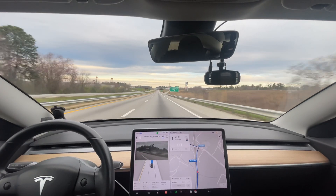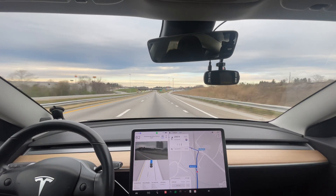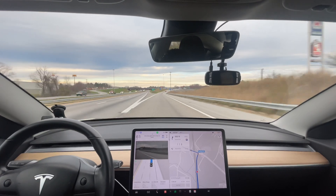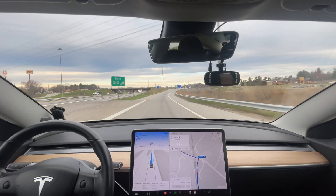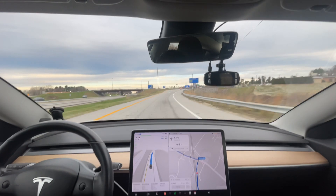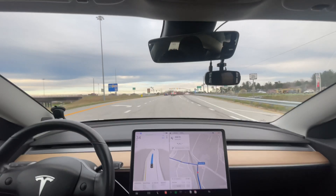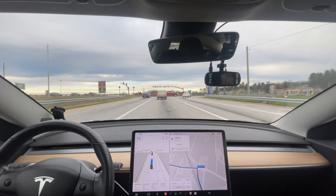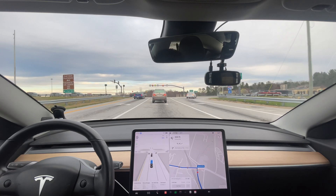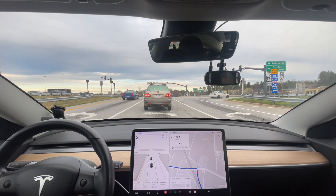Now let's see how it does getting off the highway. I assume this is going to be the same until we get where that car is right there. Yeah, it does feel exactly the same as version 11. Now right here is where it swapped over to version 12. It should stay in this lane — good. The previous versions would swerve into that left lane. Not the latest version of version 11, but some of the earlier versions would swerve over into that left lane.